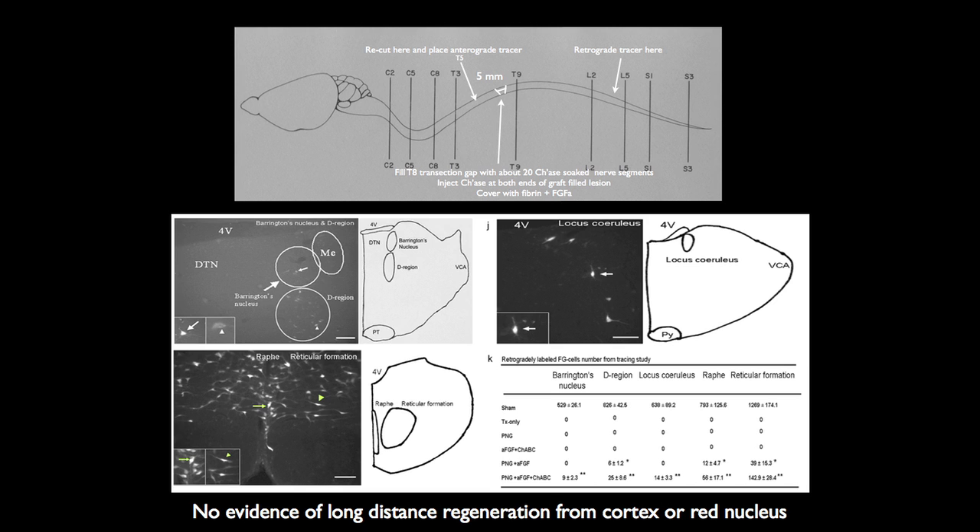Talking to Zhigang about this, he tells me that these types of neurons don't downregulate mTOR — they maintain a regeneration capacity in the adult state; they are special. But there's no evidence of long-distance regeneration from the cortex or the red nucleus, which are very important for voluntary walking. Those neurons don't have the capacity to regenerate. We need something more, like PTEN knockout or SOX3 knockout, to get those to go. So there's good evidence for regeneration from these very primitive brainstem neurons that control other kinds of functions like urination.